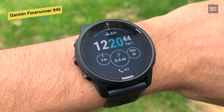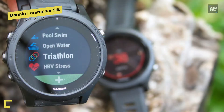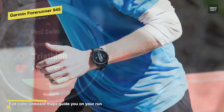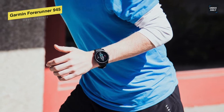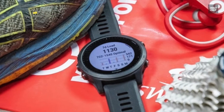Its performance monitoring features include VO2 max, training status with adjustments for heat, altitude acclimation status, training load focus, recovery time, and aerobic and anaerobic training effects. For the battery, it can last up to 2 weeks in smartwatch mode, 10 hours in GPS mode with music, and up to 60 hours in ultratrack mode.